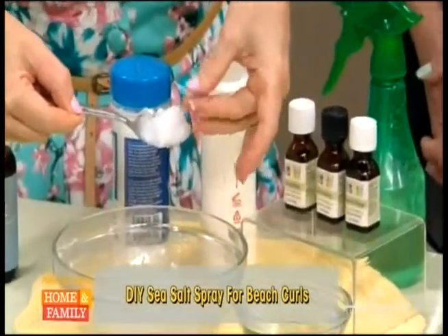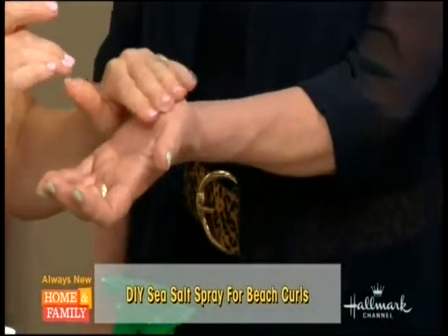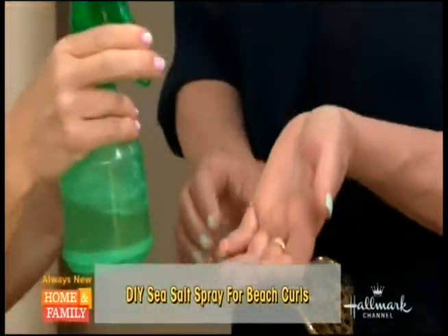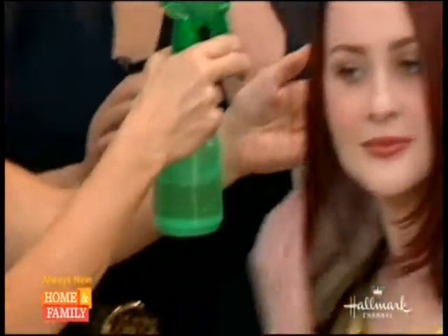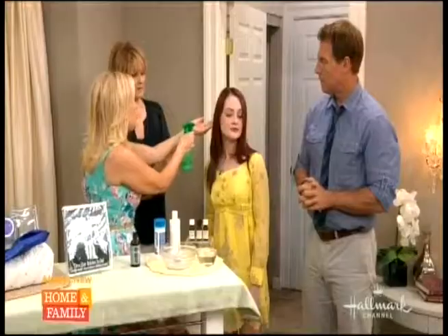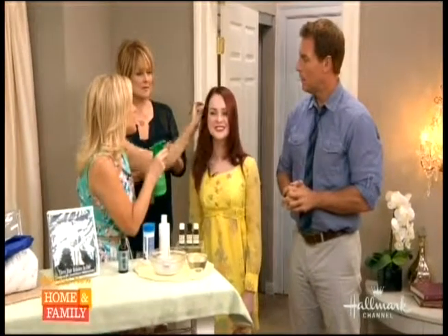You mix it all together into a paste that looks like this consistency — a little grainy. I put it all together and put it in a little spray bottle. Now I'm going to spray a little bit onto Gabby. What it does is give her a beach wave — a little ocean beachy waves. Instead of that expensive sea salt spray, you can just do it yourself.